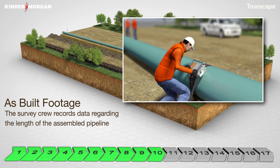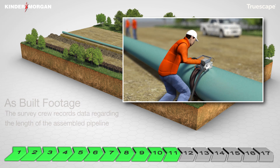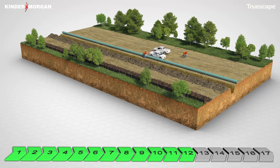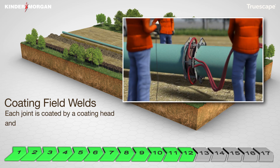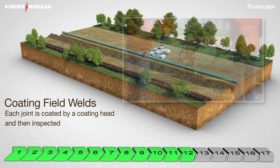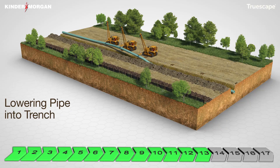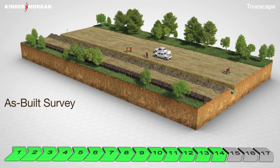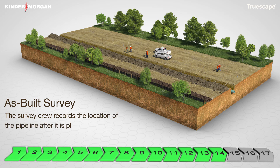Our projects also leverage the latest in pipeline monitoring and safety technology. For example, we ensure that the assembled pipe meets or exceeds the design strength requirements using X-ray or another approved test method. Electronic equipment is also used to inspect the coating quality and any damage is repaired. Once the pipeline has been welded together, coated and inspected, the pipe is lowered into the trench. Once the pipeline has been lowered into the ditch, the survey crews will document the location of the pipeline using GPS instruments.